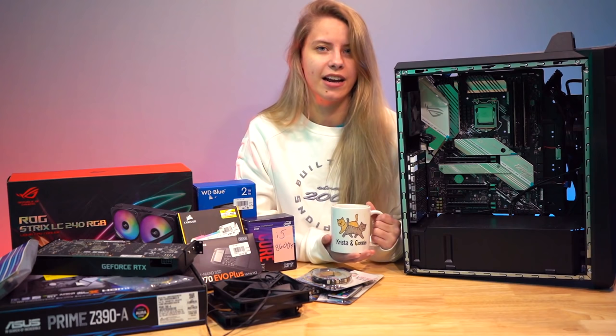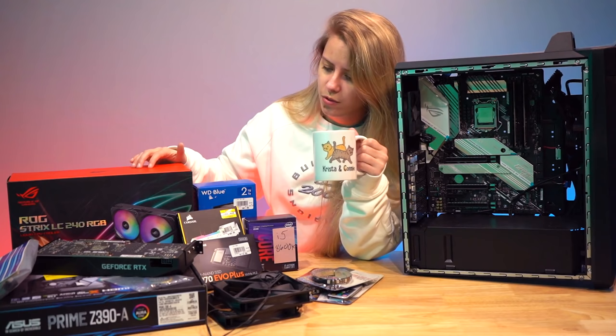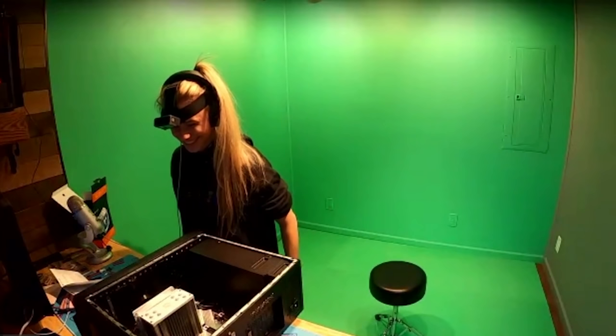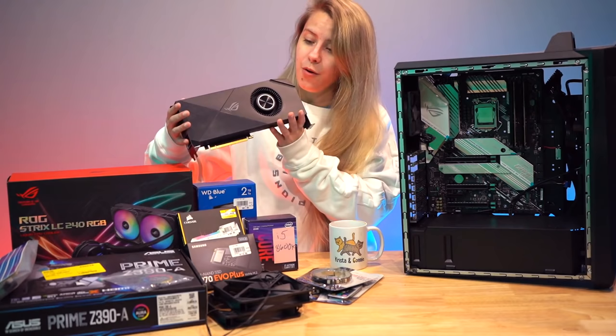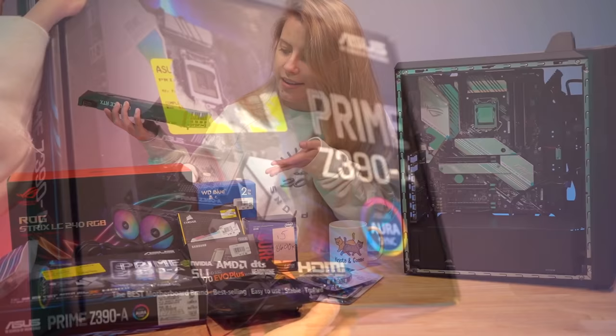I'll leave an actual parts list down in the description below, but most of these parts are either used or were sent to me by ASUS for past projects — including this case, the motherboard, and this cooler. Some stuff was sent to me for a build battle I did with ASUS ROG where I assembled PC components into a case and competed against other people. We have the ASUS ROG Strix LC 240 RGB AIO cooler — that's a name and a half — and we also have an RTX 2060 Super. Thank you ASUS — GPUs are so hard to come by.